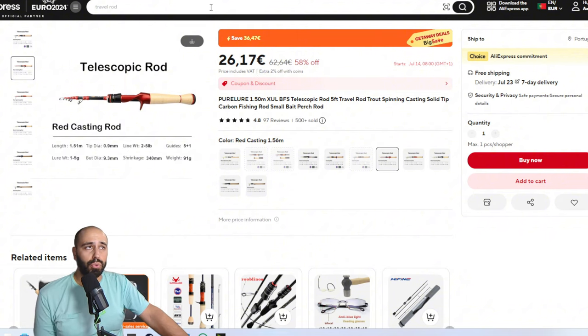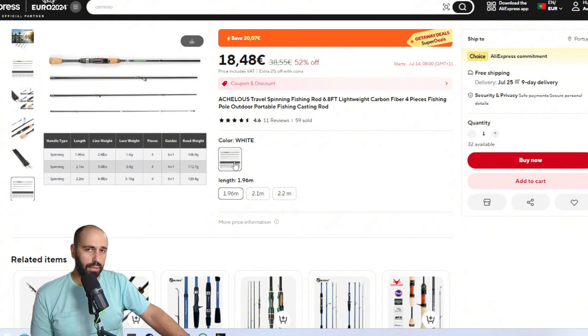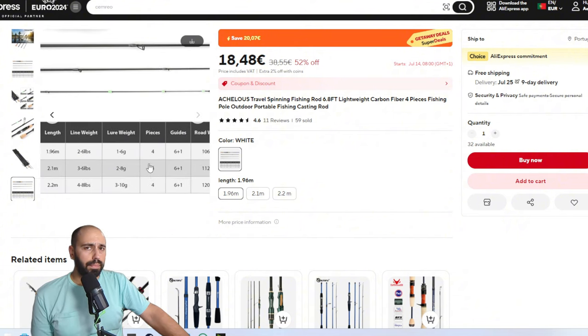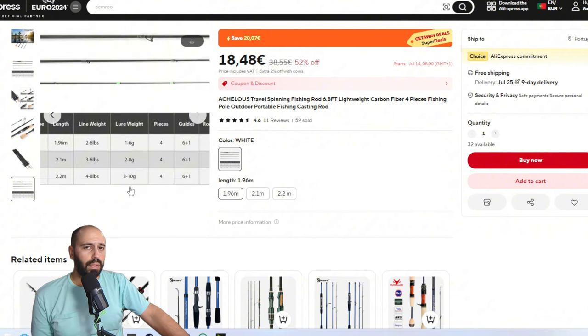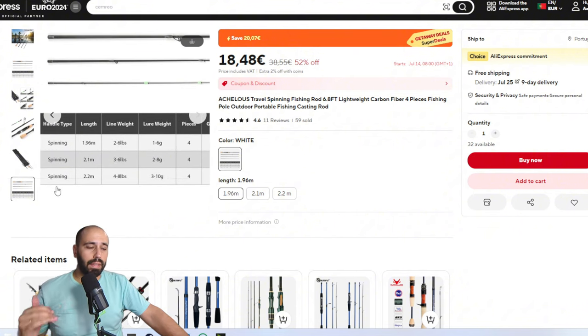Everything will be linked in the description. The next one is only available in spinning — it's the Achelos. Very very long rod, so if you are only on the bank it's a good option to have a longer rod. Available in 1.96 meters, 2.1 meters, and 2.2 meters. All of them have seven guides, cast weight from one to six, and the bigger one from three to ten — as you get a bigger rod, the cast weight increases.